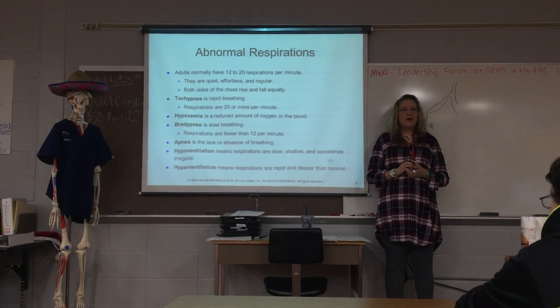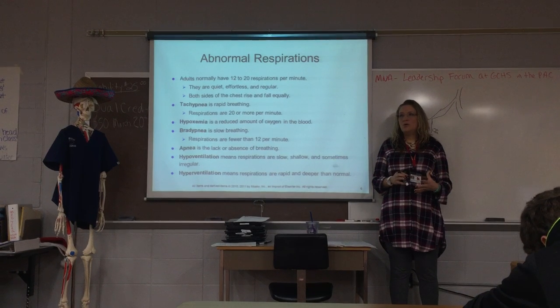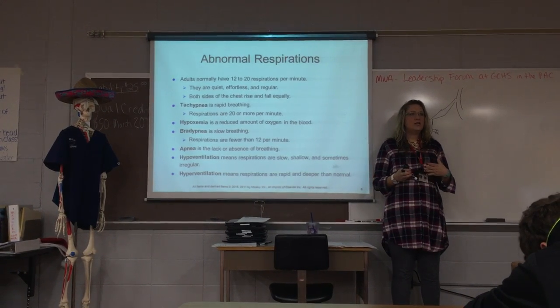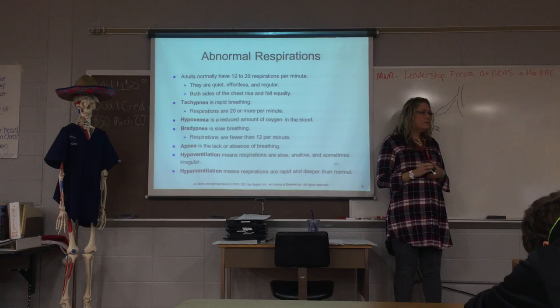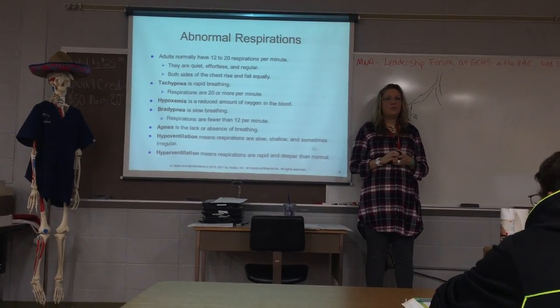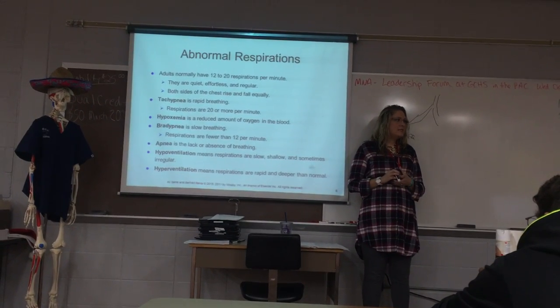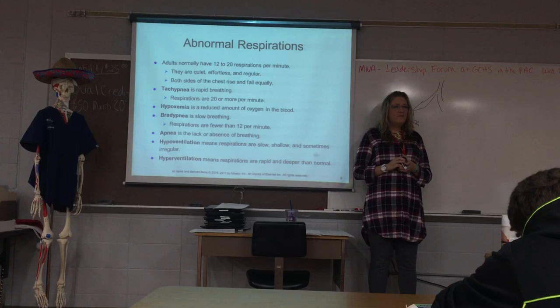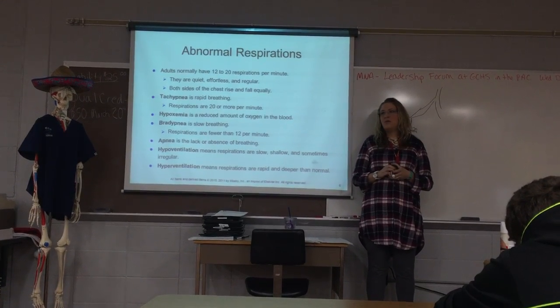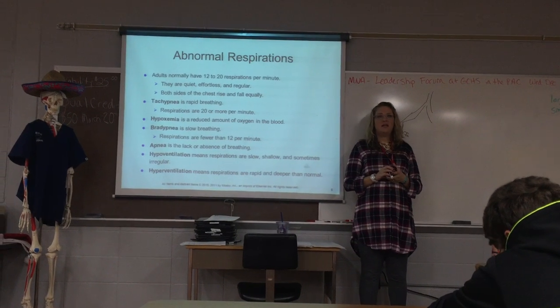Orthopnea means that you can only breathe deeply when you're sitting up. If you have a patient with breathing problems, we're going to want to sit them up to help the lungs expand better. Biot's respirations are very rapid and deep, but then you have 10 to 30 seconds of apnea. Kussmaul respirations are just deep and rapid.